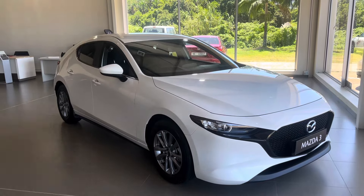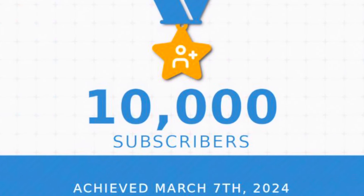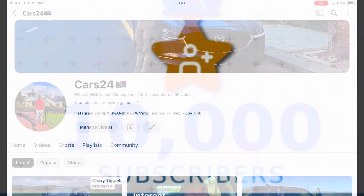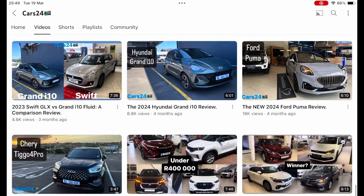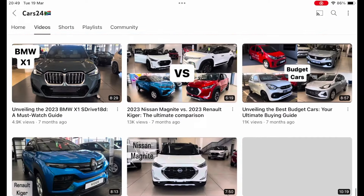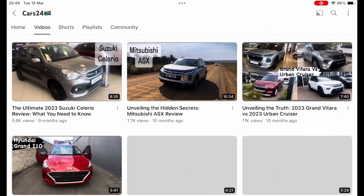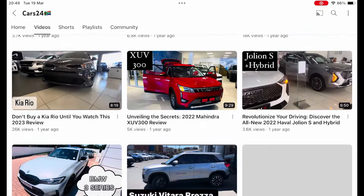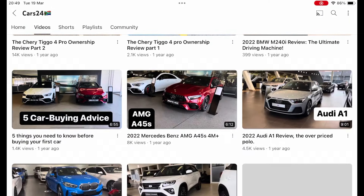A quick note of appreciation to all my subscribers — we have recently hit 10,000 subscribers, which is indeed a very big milestone for this channel. Thank you very much to everyone who has contributed to this growth by subscribing, sharing, liking, and commenting on any of my videos. I hope you will continue supporting us, and we will continue creating these videos for you. Let's get another 10,000 subscribers to make a family of 20,000. Thank you.